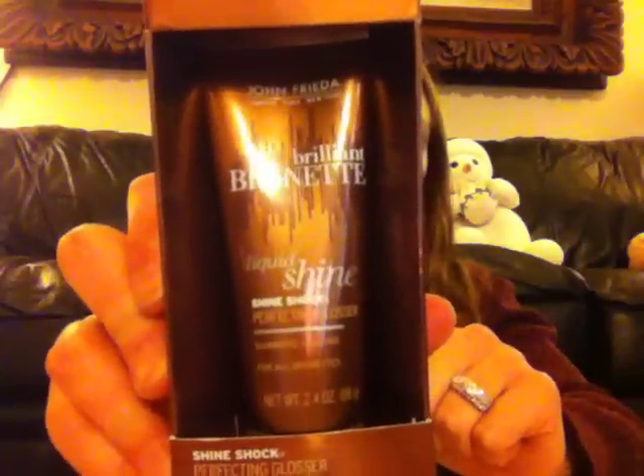The first thing is going to be from John Frieda — I got a lot from John Frieda, actually. Three from John Frieda. This one's Brilliant Brunette Liquid Shine, and this is Perfecting Glosser — Illuminates and Polishes for brunettes.